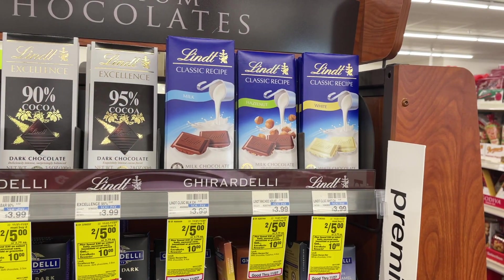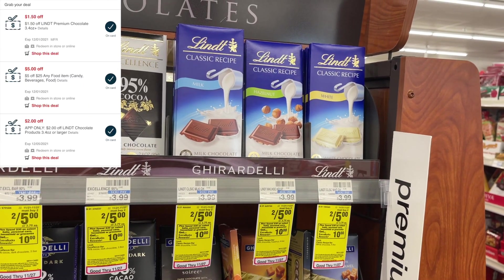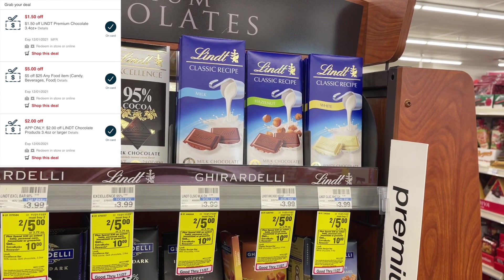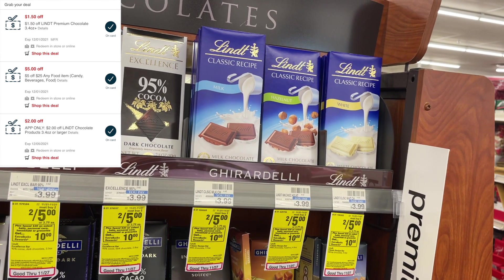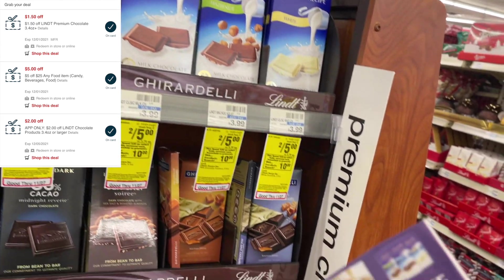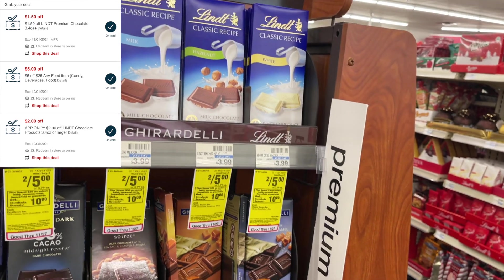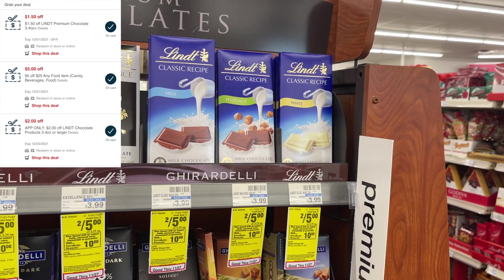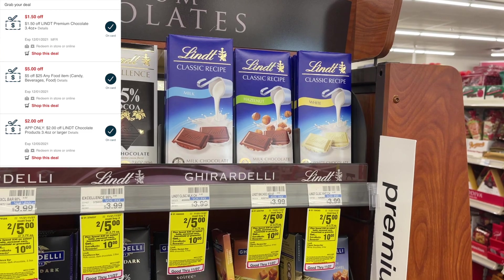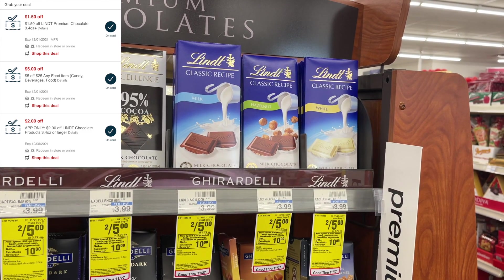The next item I'm going to grab is two of these Lindt bars — these are two for $5. I have a $2 in-app coupon and a $1.50 CRT, bringing it down to $1.50 for two. I'm also adding in a $1 off of two manufacturer coupon, making it just 50 cents for two — or just 25 cents each. I'm going to add these into a spend-$25-save-$5 food deal to make them even cheaper.